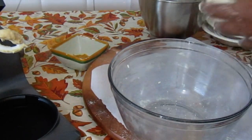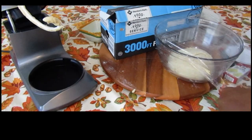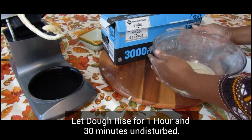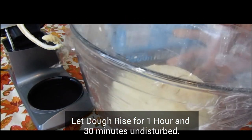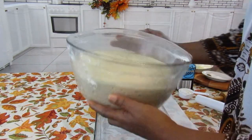We're going to cover it and let it sit for about an hour and a half. Put it aside, cover it, let it sit for an hour and a half, and we'll come back and I'll show you what to do next. Our dough has risen.